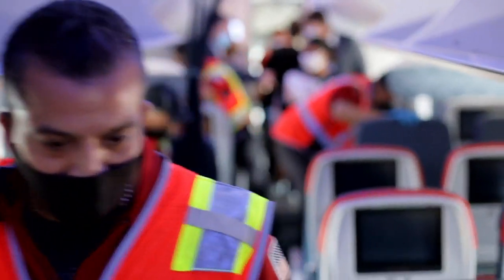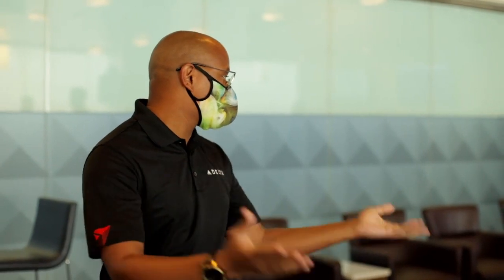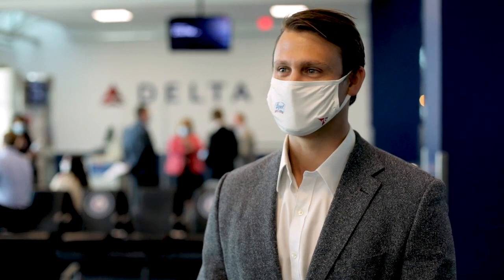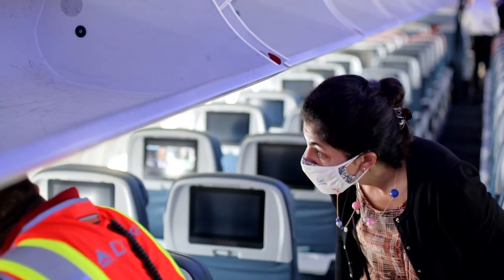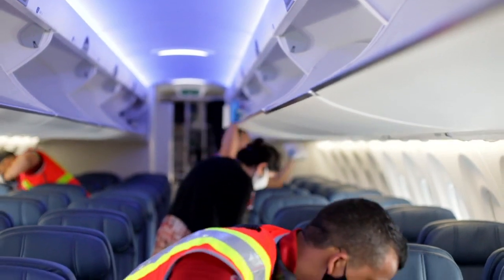What we've learned today has really cemented our belief that the Delta team are incredibly passionate about keeping not only their passengers safe but also each other safe. I would say to the Delta team, firstly, a massive thank you for all of the work they've been doing so far. Keep up the good work, keep doing everything you're doing, and we'll be here every step of the way to support you and your team.